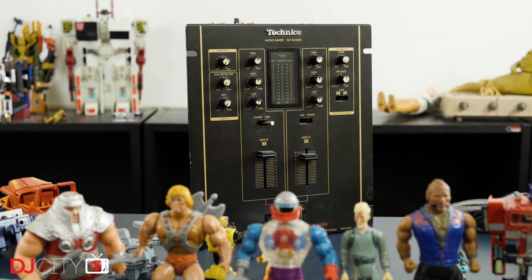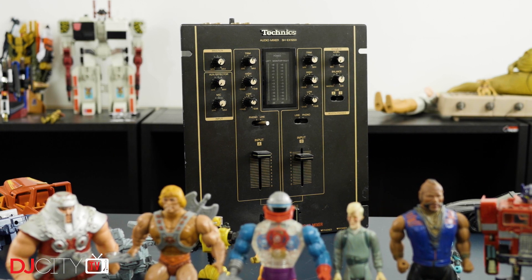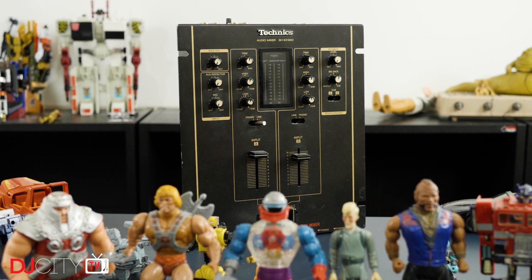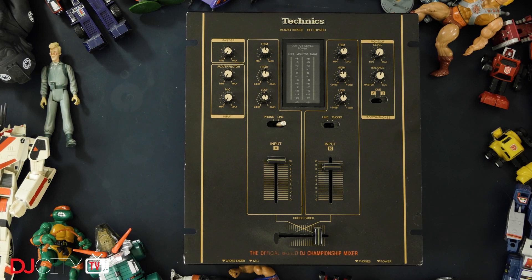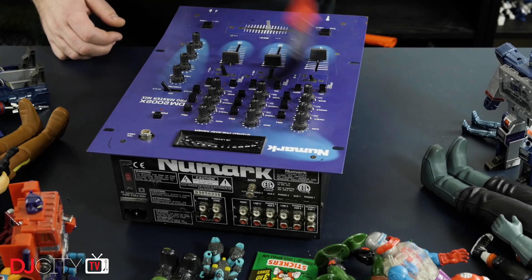On the shelf for the same reasons is the Technics SH EX1200 — my buddy Mr. Remix already covered this one in depth on his Classic DJ Gear series for DJ City, so I'll leave it at that. As the required mixer for the DMC Championships in the years after the PMX 2, it was automatically home to some of the dopest DJ performances ever.